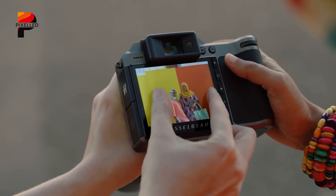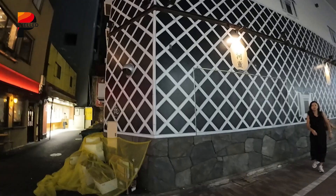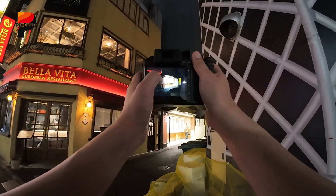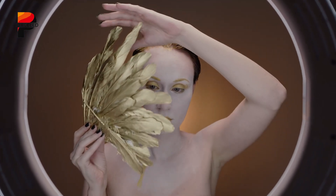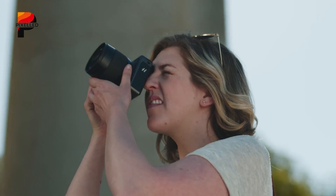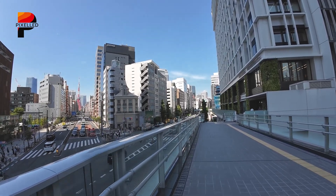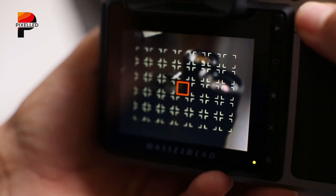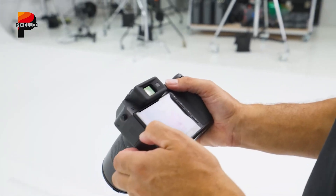Paired with Hasselblad's Natural Color Solution, photographers can expect files with lifelike tones and subtle gradations straight out of the camera. Although Hasselblad has not confirmed any video functionality, the hardware tells an interesting story. The combination of LiDAR AF, high-speed CFexpress storage, and a robust IBIS system suggests the X2D2 could be physically capable of handling high-bitrate video formats — perhaps leaving the door open for a firmware-enabled video mode in the future. If so, it would be the most significant shift in Hasselblad's digital strategy in years.